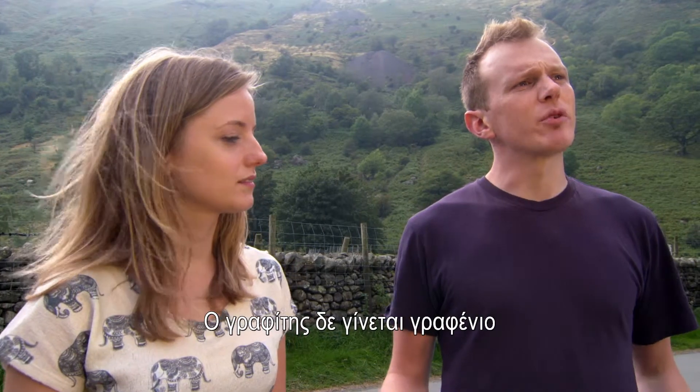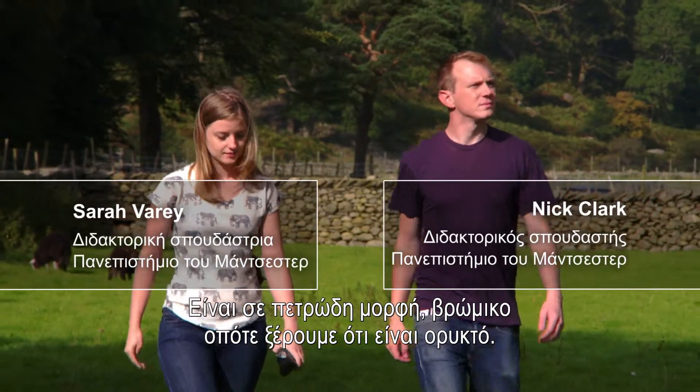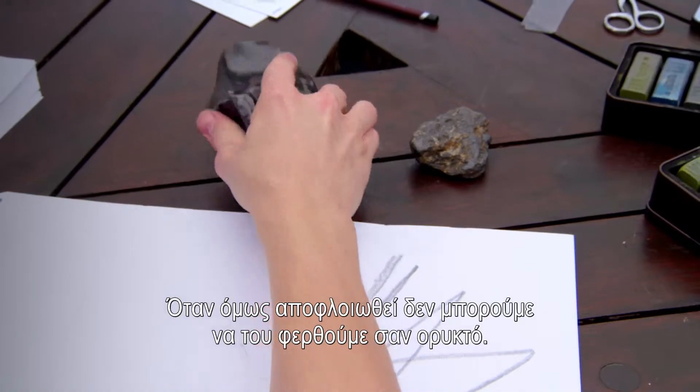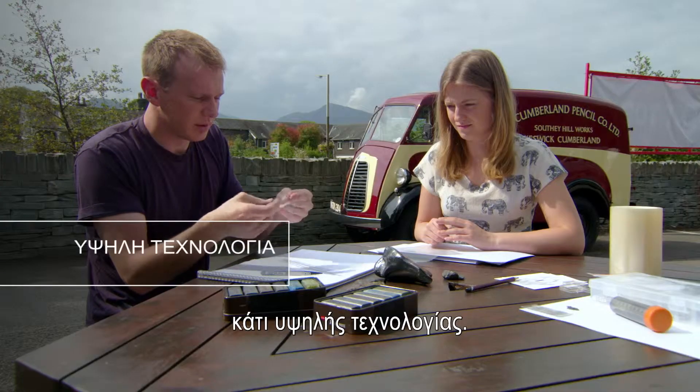Graphite doesn't really become graphene until it's isolated from its environment. It comes in a rock and it's dirty, so you know it's a rock, but once you've peeled it you can't really treat it like a rock. It's a low-tech manufacturing process to make something that's really quite high-tech.